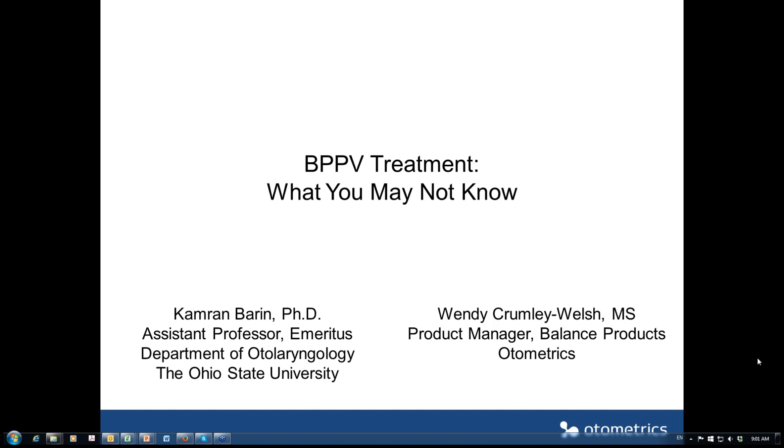Attendees are in listen-only mode. Good morning, good afternoon, good evening and welcome to this Automatrix webinar about BPPV treatment. We are excited to have participants from around the globe joining today. Before we start the presentation, I'll give you a little information about how we will run this webinar.